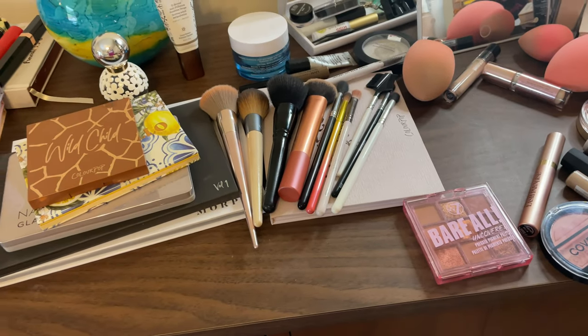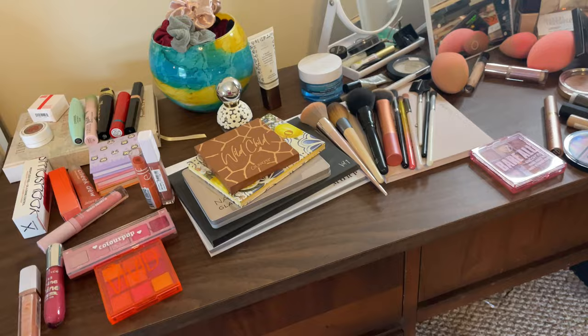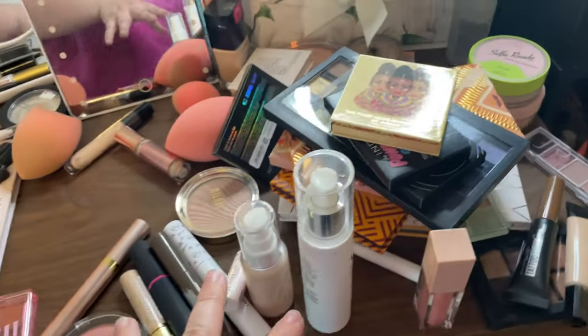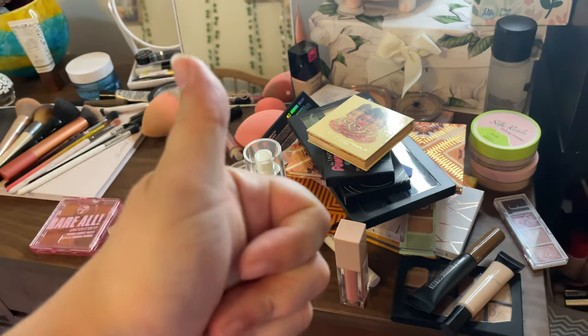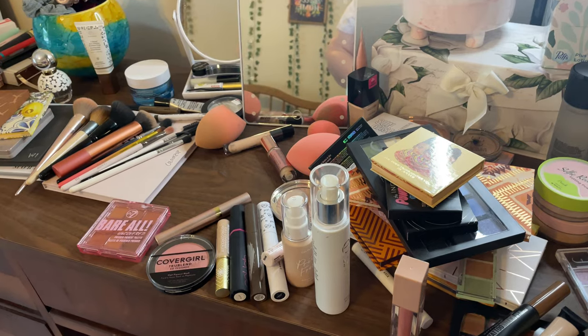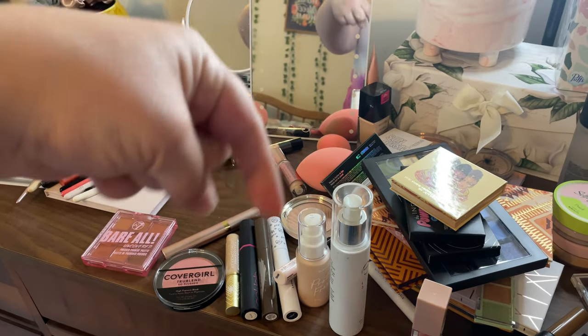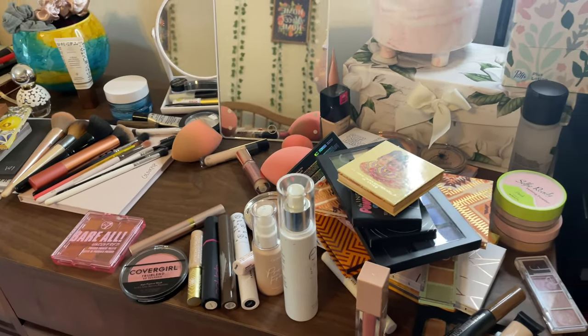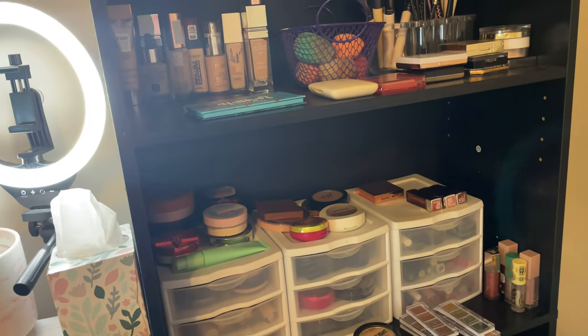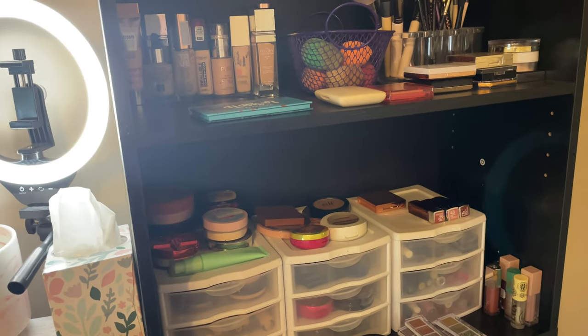All of these palettes are staying. This one is actually the Morphe Jaclyn Hill — I'm going to put it up on my bookshelf just because I don't use it at all and just gonna put it away. But yeah, I think this is where I'm going to end the video because I've pretty much discussed everything and I have a good pile of things to get rid of, so that's exciting. Thank you guys so much for watching this video — if you did don't forget to like, share, and subscribe and ring that notification bell so you get notified when I upload. I'll see you next time, bye!